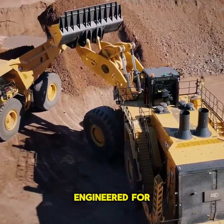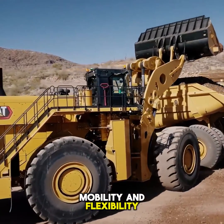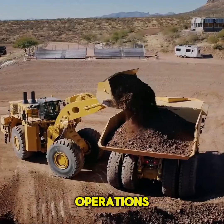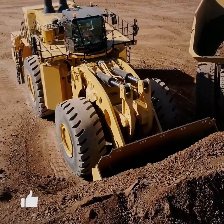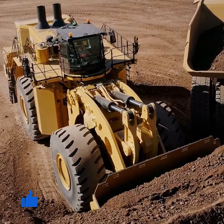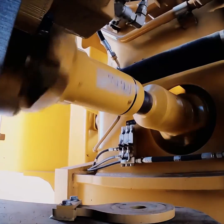This beast of a machine is engineered for maximum efficiency, mobility, and flexibility, revolutionizing loading and hauling operations while minimizing costs. Noteworthy for its ability to surpass productivity targets, the CAT 995 Wheel Loader is a game-changer in the field.